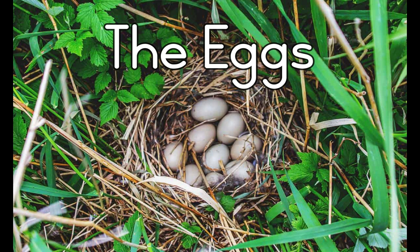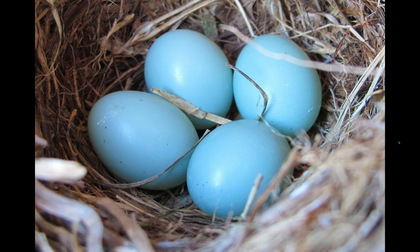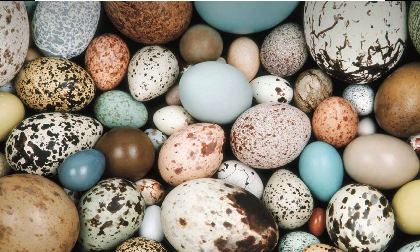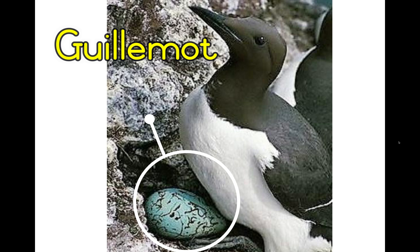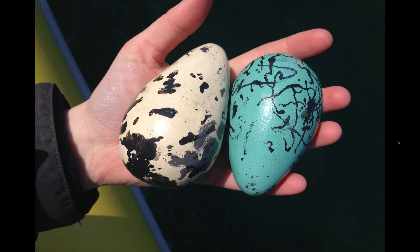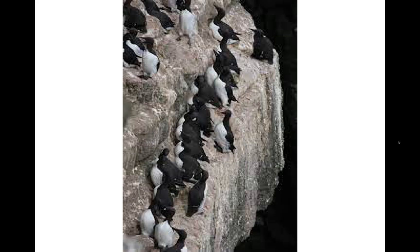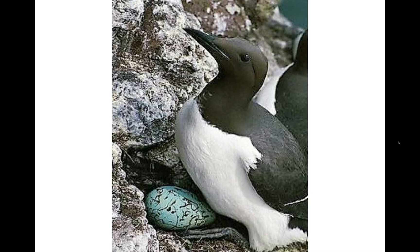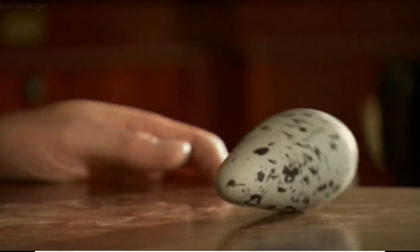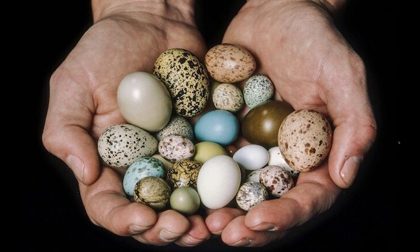Now let's talk about eggs. Look at the shape of a hen's egg — many birds lay eggs that are this shape, but some birds lay eggs of a different shape. Take a look at a guillemot's egg — it is a very strange shape. Guillemots live on narrow cliff ledges and do not build a nest. The female lays one egg that is pear-shaped so that it will not roll off the ledge.